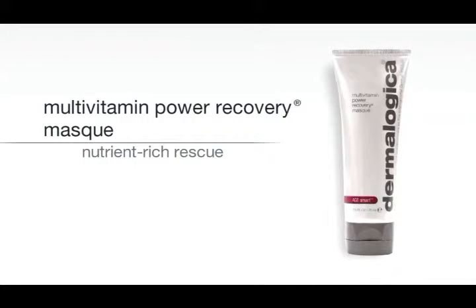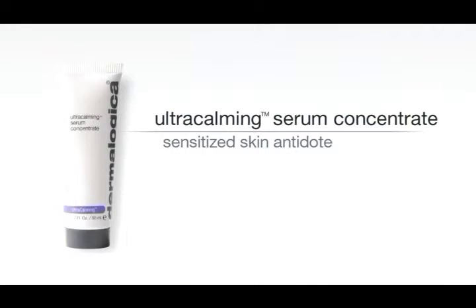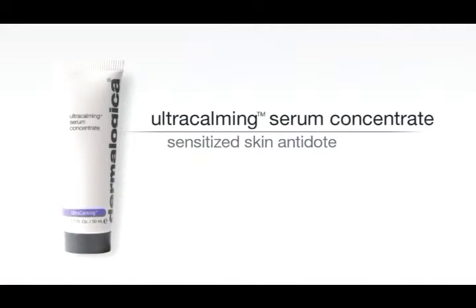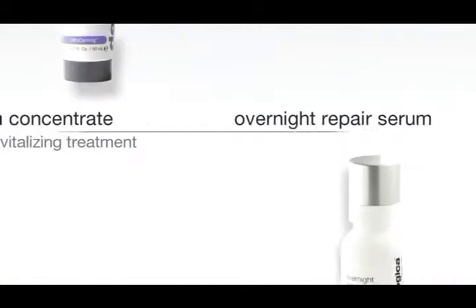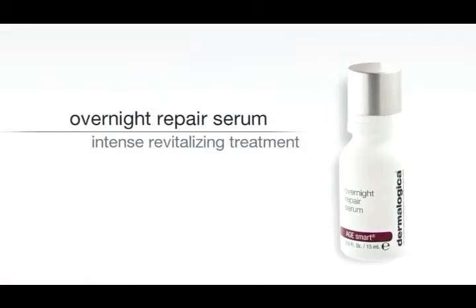Reduce any skin sensitivity with a treatment product like Ultra Calming Serum Concentrate and use this beneath your moisturizer. Replenish any lost moisture and renew the skin at night with Overnight Repair Serum.